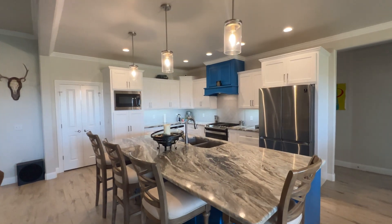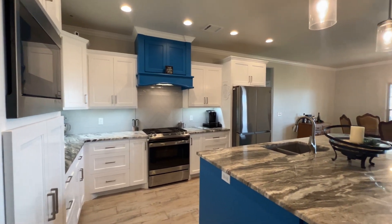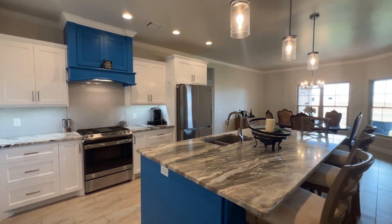The dream kitchen has a plethora of cabinetry, a grand island bar clad in gorgeous granite, a gas stove, and large pantry.